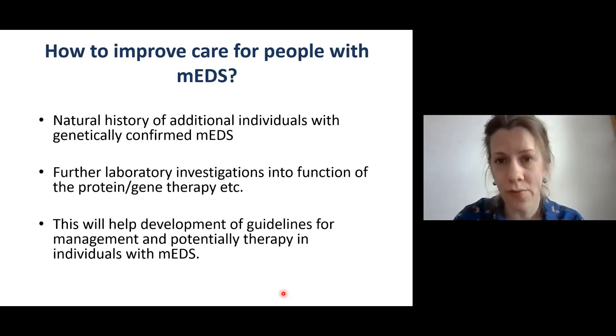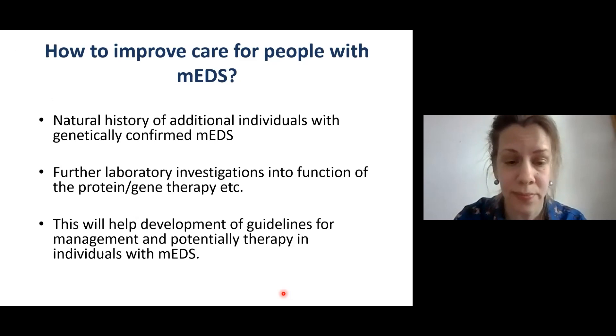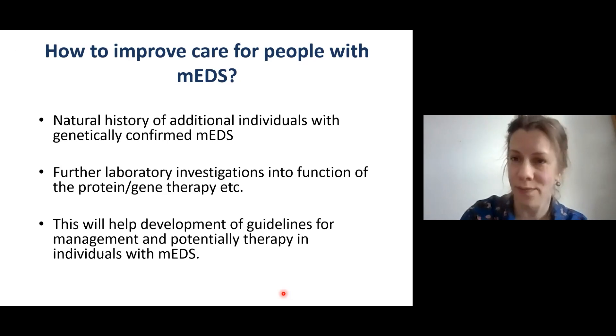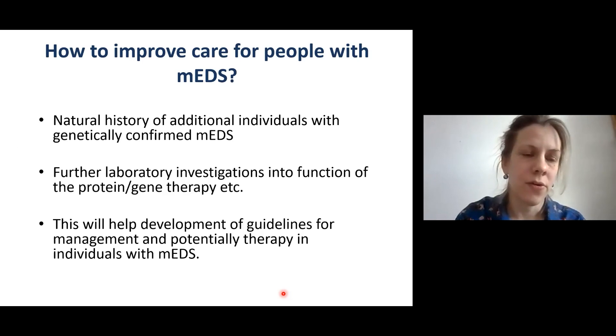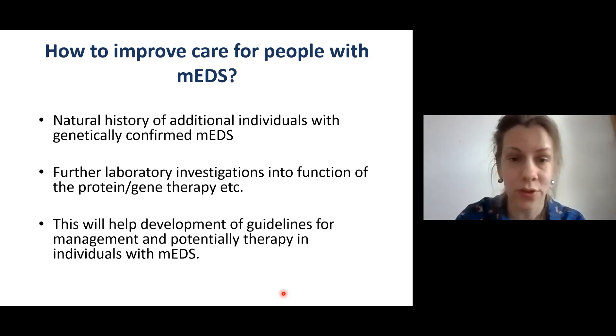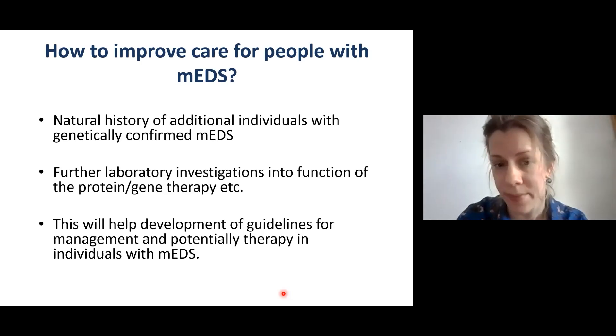How do we improve care for people with myopathic EDS? It's very important to learn more about the natural history of individuals with genetically confirmed myopathic EDS — by learning more, we will be able to give better advice regarding management. Further laboratory investigations into the function of the protein and possibilities for gene therapy are also important, as they will help develop guidelines for management and potentially therapy for individuals with myopathic EDS.